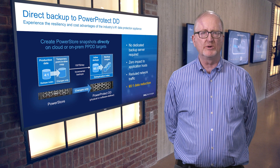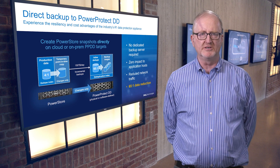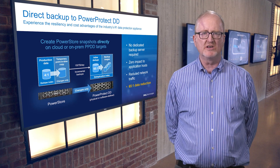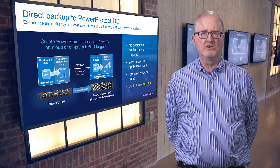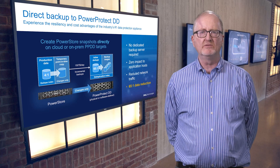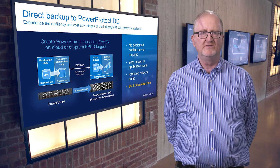It works with either physical PowerProtect DD appliances or the software-defined DD virtual edition. Backups are very efficient as only changes are sent across the wire. PowerProtect ingests unique blocks only and deduplicates those with great data reduction. We see as much as 65 to 1 data reduction on the DD backup appliances, allowing the backups to be very space efficient.